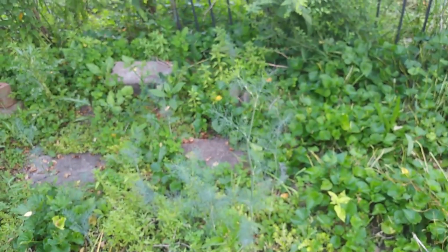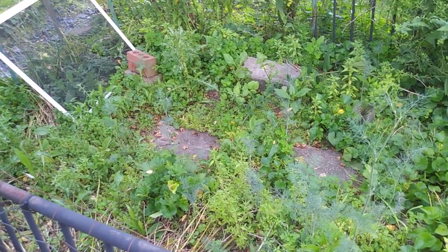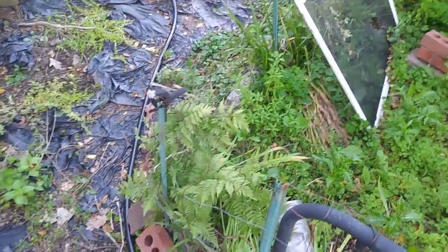These are self-reseeding annuals in this bed. I have rutabaga getting started in the middle and they're doing well. The ferns do themselves, and I just kind of let them.